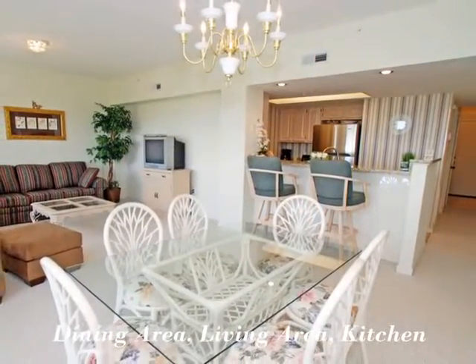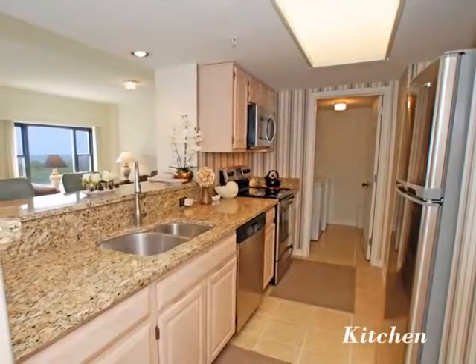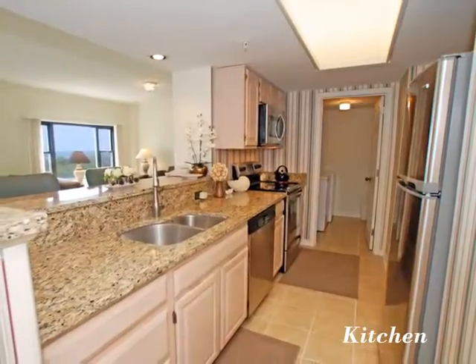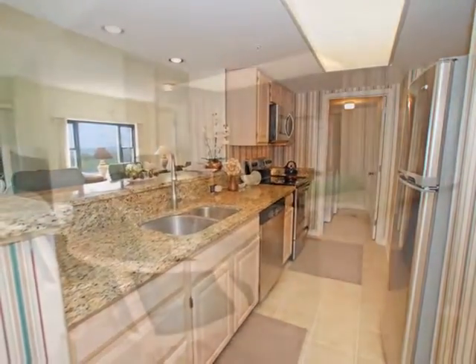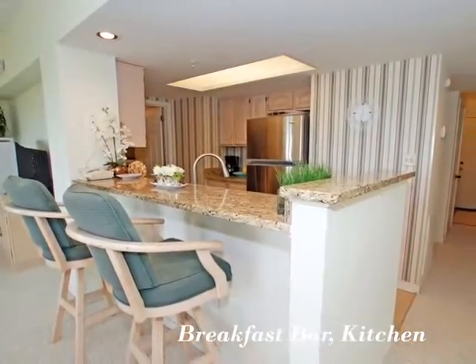The open floor plan is great for entertaining. This delightful chef's kitchen has granite countertops and features stainless steel appliances. Enjoy a snack or a homemade meal at the breakfast bar.